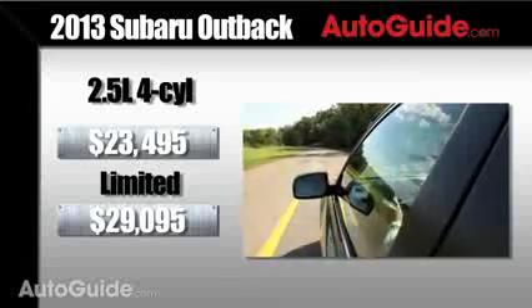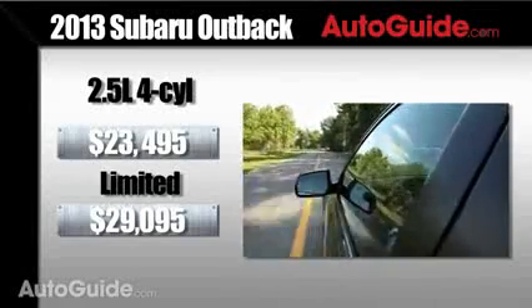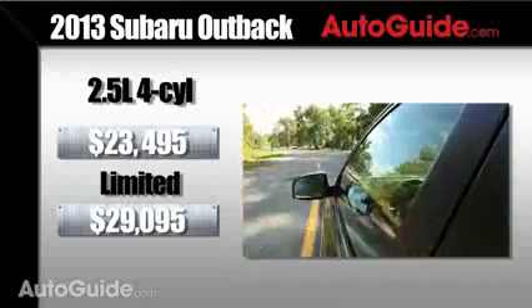Last but not least, you want to know the price. The base 2.5-liter starts at $23,495, with the high Limited starting at $29,095.